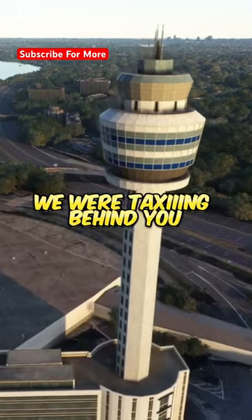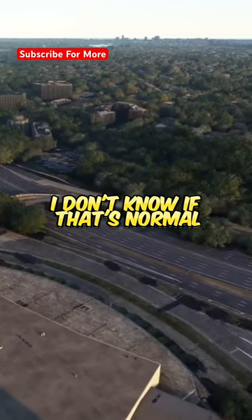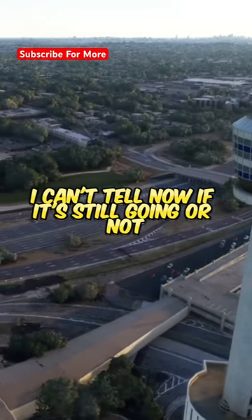Hey guys, this is BrickHair 5778 — we were taxiing behind you. You just had a small flame coming out of the center of your right engine, and it was prolonged for a while. I don't know if that's normal for the 70 or not, but I don't think I've seen it before, so we wanted to let you know. I can't tell now if it's still going or not.